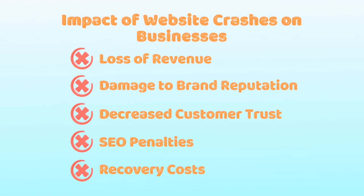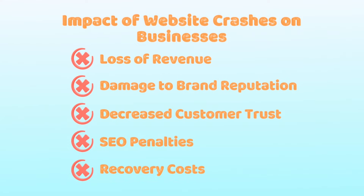Recovery costs: fixing a website crash can be expensive, especially if you lose data. Thankfully, there are a few steps you can take to prevent website crashes, and the most important one is choosing a reliable web hosting provider.